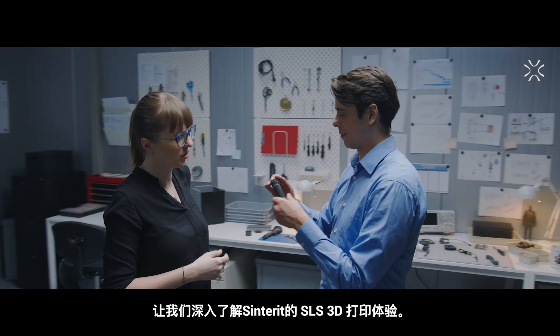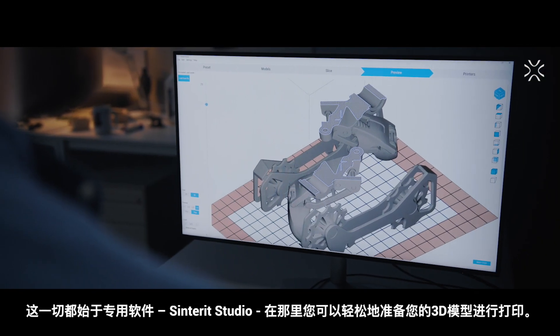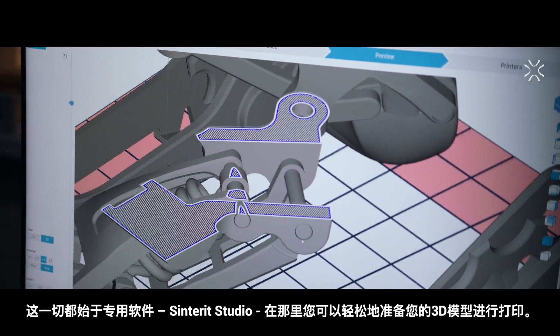Let's go deeper into Centorit's SLS 3D printing experience. It all starts with dedicated software, Centorit Studio, where you can easily prepare your 3D models for printing.